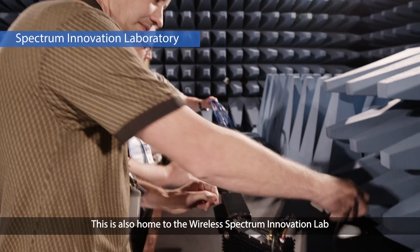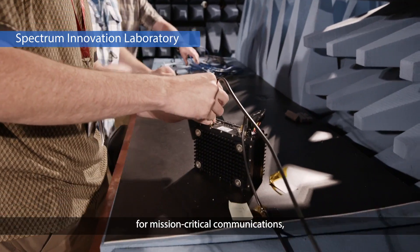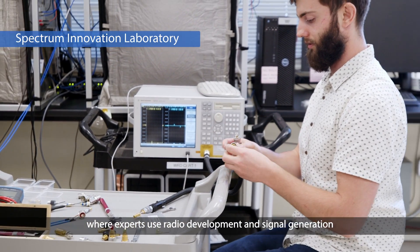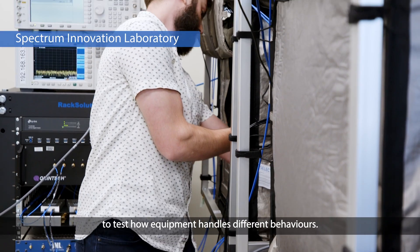This is also home to the Wireless Spectrum Innovation Lab for mission-critical communications, where experts use radio development and signal generation to test how equipment handles different behaviors.